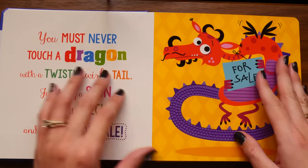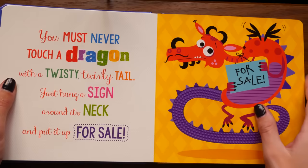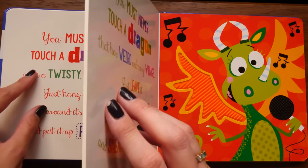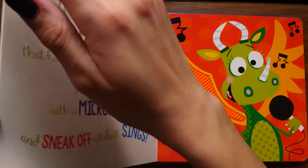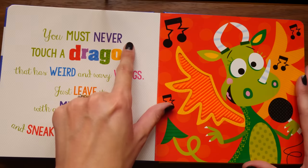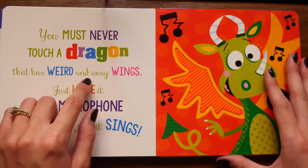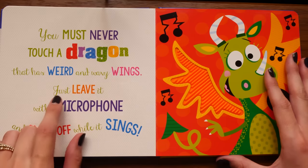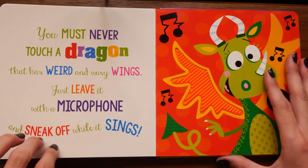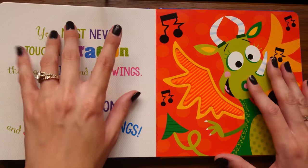To be honest, I'd be interested in the price range for that. You can come stay with me, eat snacks, toasty twirly tail. 'You must never touch a dragon that has weird wavy wings - just leave it with a microphone and sneak off while it sings.' This one's a little nicer than selling the dragon.